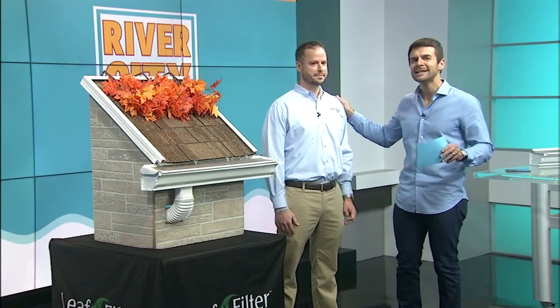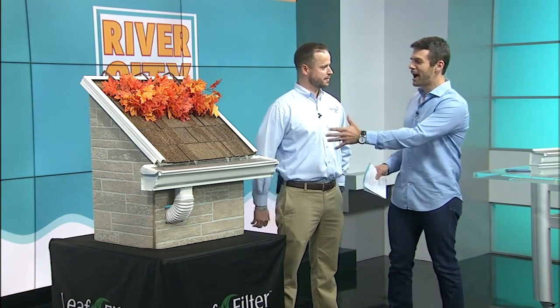Let's hear from LeafFilter to show us a different approach to this. Welcome to River City Live. Thank you for having me, I appreciate it. It's great to have you here. And I'm looking at this model and really it's self-explanatory what it does. But let me ask you this — why do people need something like this?